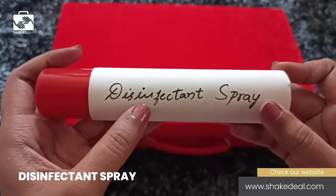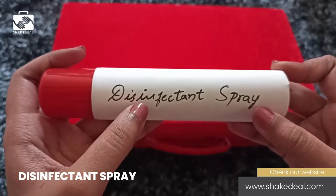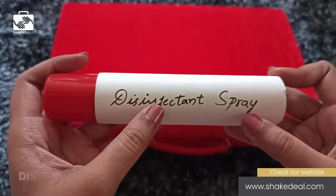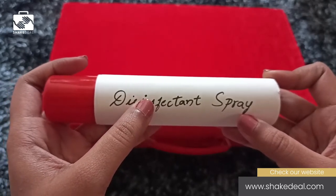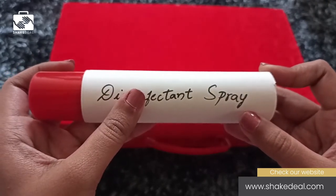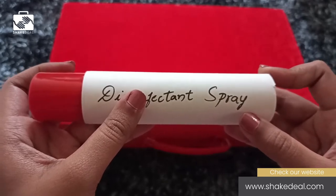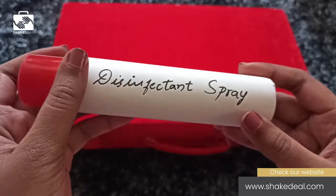Now the fourth product is the disinfectant spray. Ideal for spraying on objects and surfaces, it disinfects objects and small surfaces, and is used both indoors and outdoors. For example, when you receive a parcel, you never know what viruses it may contain. In such cases, all you have to do is spray this disinfectant on it and leave it for a few minutes before using it again.